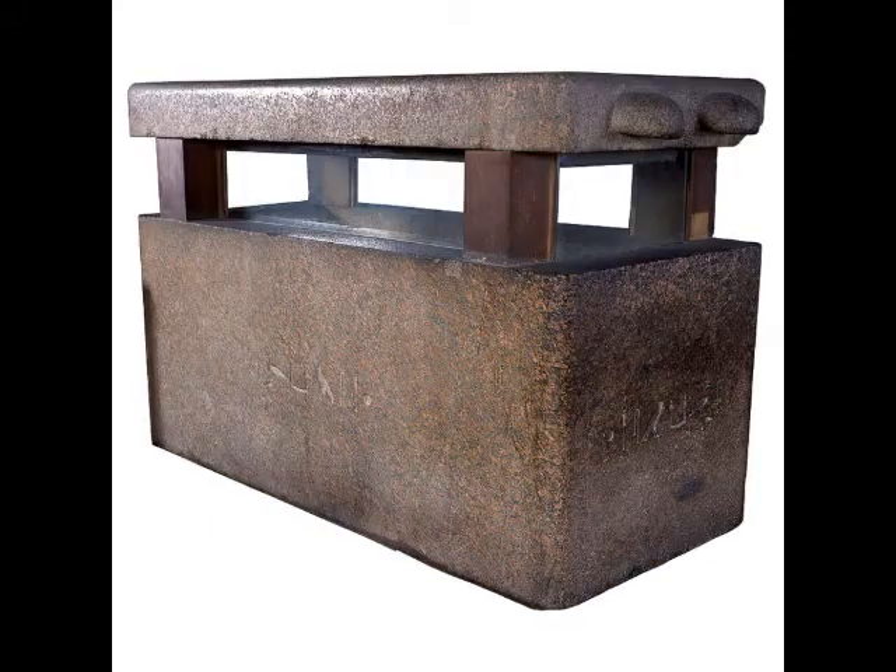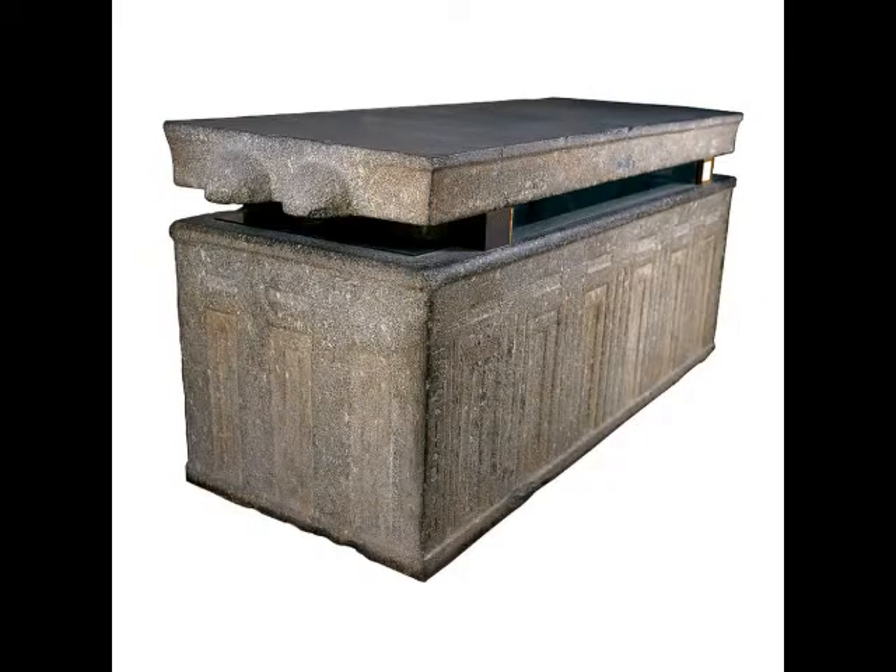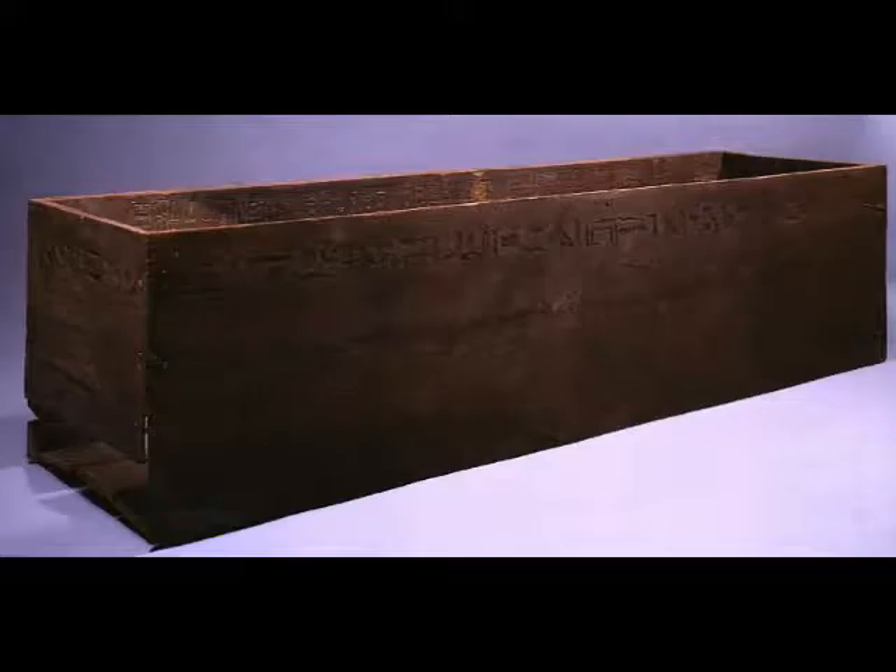The name sarcophagus was eventually applied to stone coffins in general which were not sunk underground. The Egyptian interpretation of the word was 'a possessor of life,' which related to the Egyptian beliefs of afterlife and rebirth.